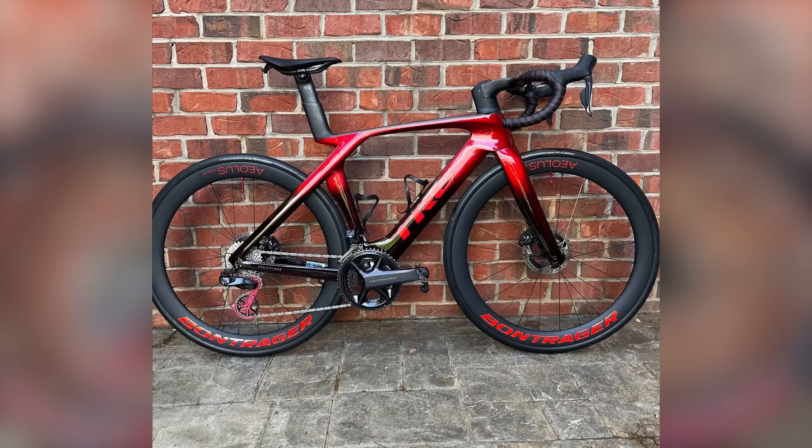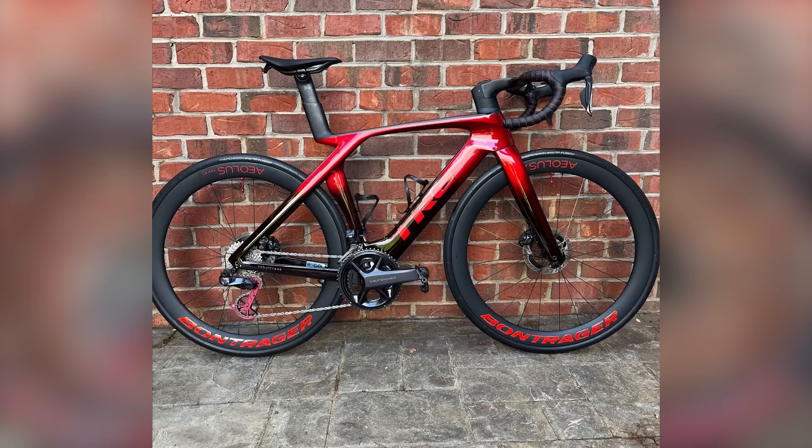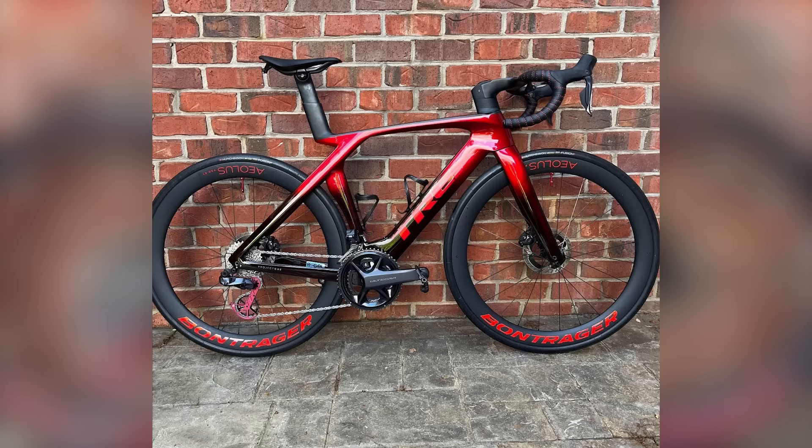Next: a Trek Madone — looks like a Project One custom paint job on the older model, making it faster than the new one apparently. Great colour coordination: red detail on the bar tape matches the wheel decals, valve caps, and oversized pulley wheel. Very smart. However, it's not sitting in Biggie Smalls and the rear wheel is slightly cropped out of frame. So close to a super nice, but we have to be strict. Verdict: nice.